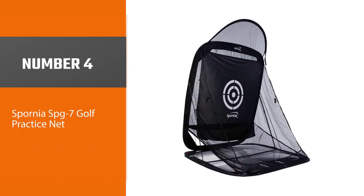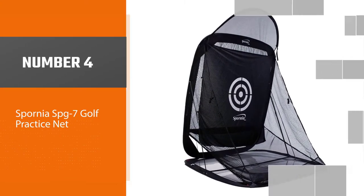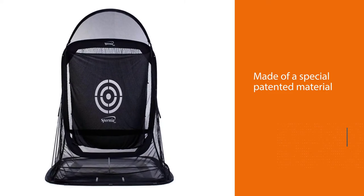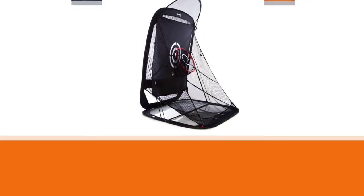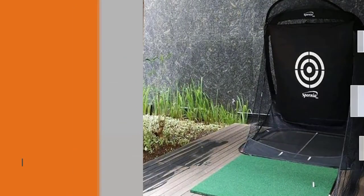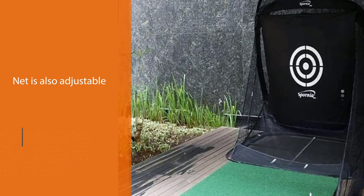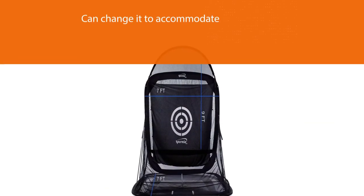Number four: Spornia SPG-7 Golf Practice Net. The hitting area is made of a special patented material that helps minimize sound, keeping you from disturbing your neighbors. Part of the net is also adjustable, which means you can change it to accommodate what club you are hitting. This golf net is super portable, weighing less than 20 pounds. Set it up inside or enjoy the sun and set it up outside.